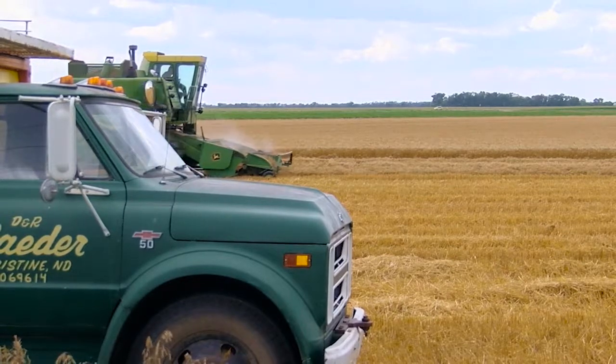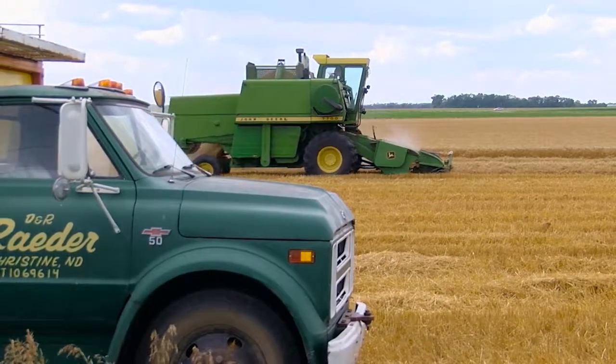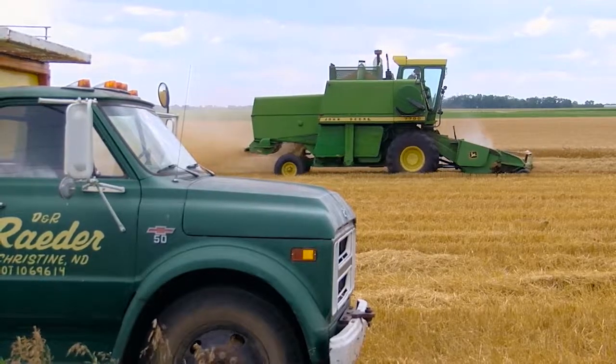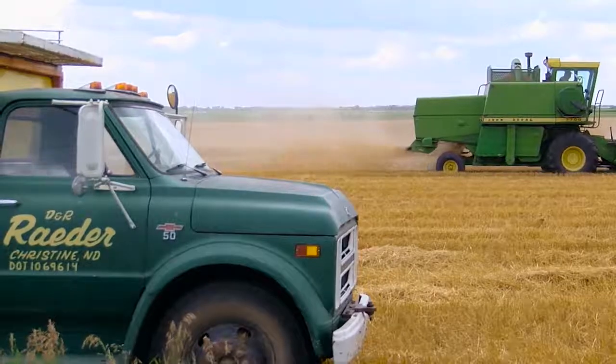But it all gets the job done. And it's all equipment Randy can work on himself. That's the thing about this old stuff — you can still fix it.